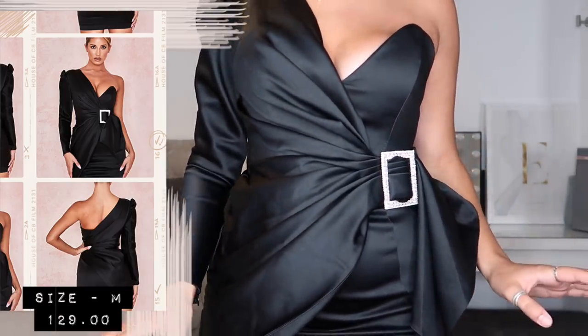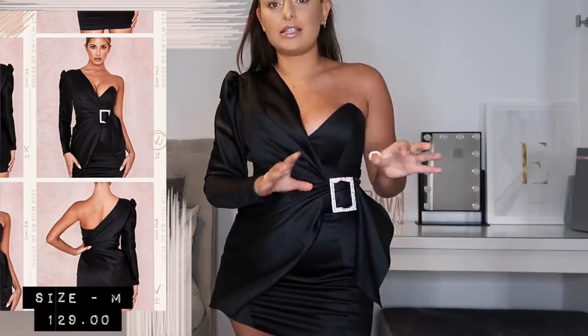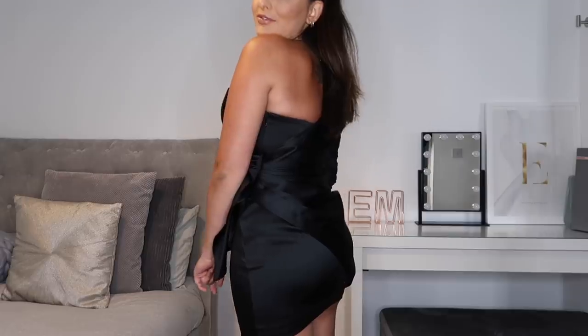All the prices of these items and the sizes I picked everything up in will of course be on screen as I'm speaking about them. I'm really happy with this first piece - I definitely think it's going to be a lot more wearable than I originally thought.